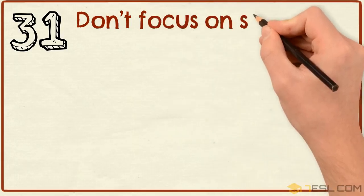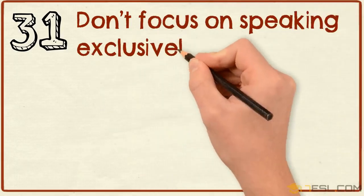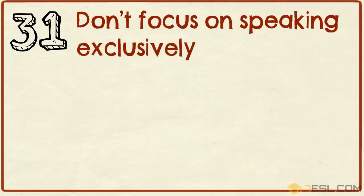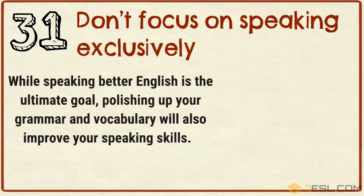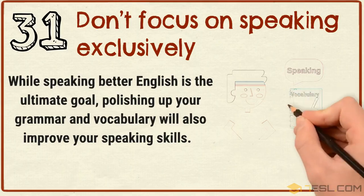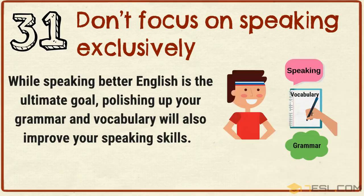Tip 31: Don't focus on speaking exclusively. While speaking better English is the ultimate goal, polishing up your grammar and vocabulary will also improve your speaking skills.